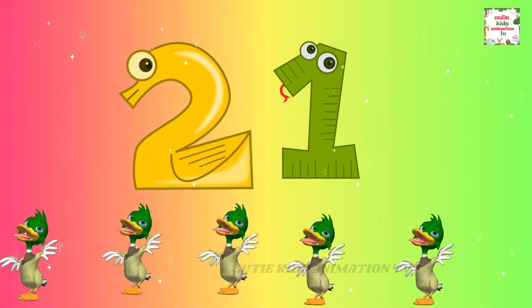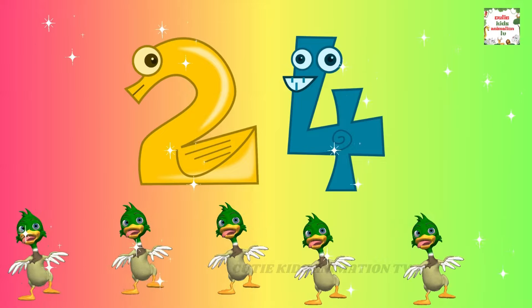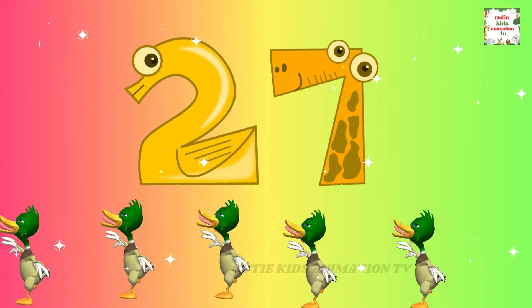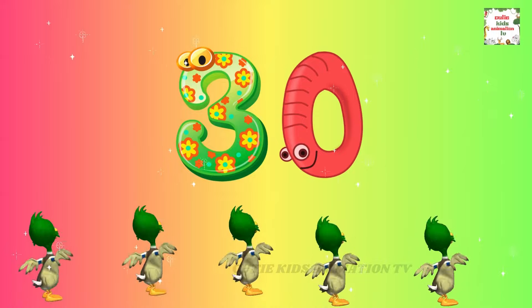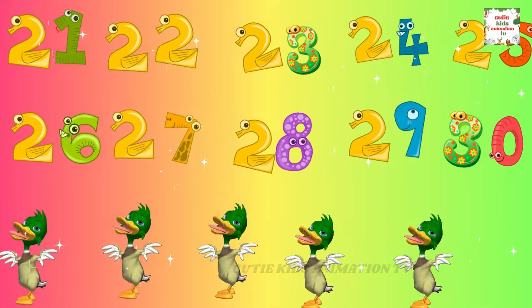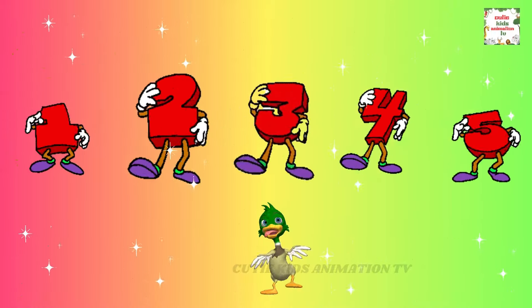21, 22, 23, 24, 25, 26, 27, 28, 29, 30. Counting higher, so easy to do. Now let's repeat it one more time.